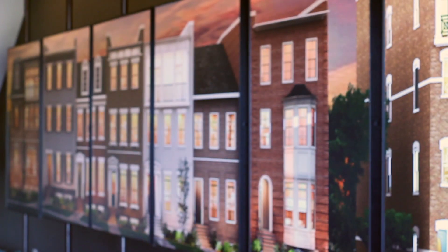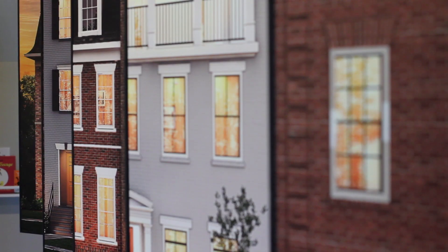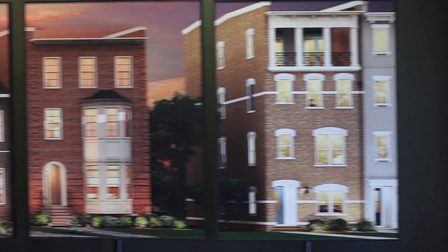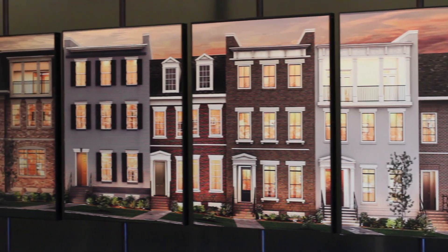Hi, this is Brian at KeithFavorite, here to tell you about a recent project we completed. Eagle, a Virginia-based home builder, came to us looking for a creative, high-end way to display photos and information in one of their model homes.